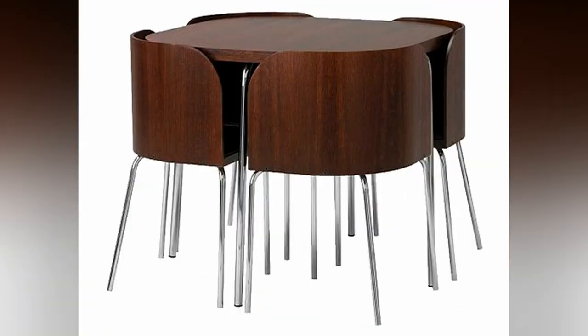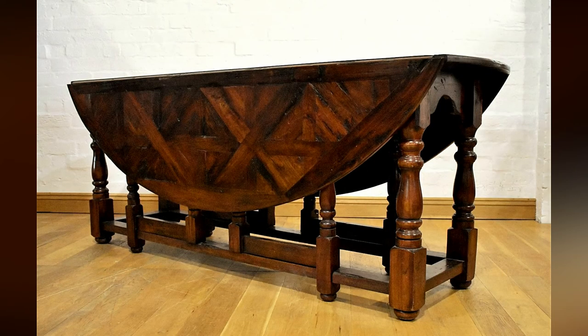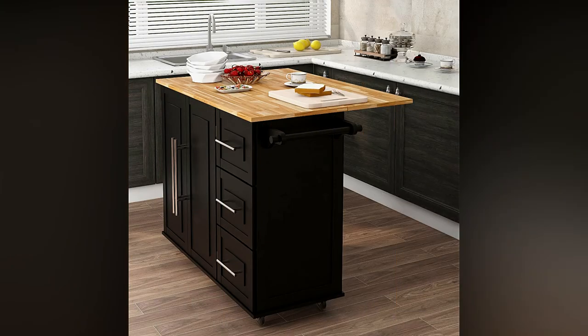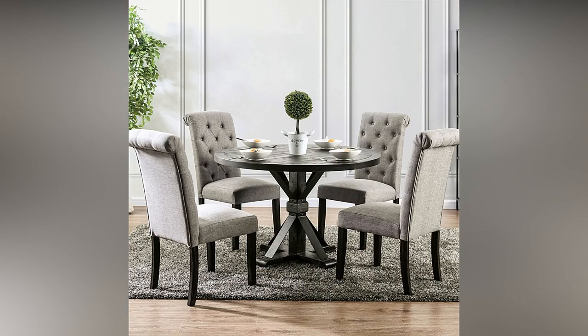Flip top folding tables: these tables have a top that can be flipped vertically while not in use, making them easy to transport and store. The flip top mechanism also aids in floor cleaning, as the tables can simply be flipped, moved to the sides, and then moved back into place. Flip top tables are most commonly used in institutional settings.